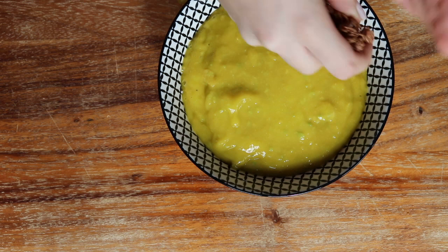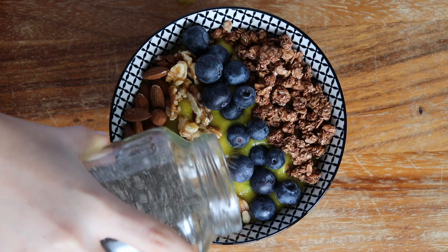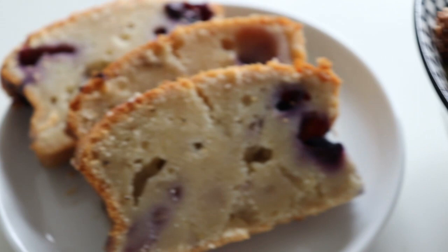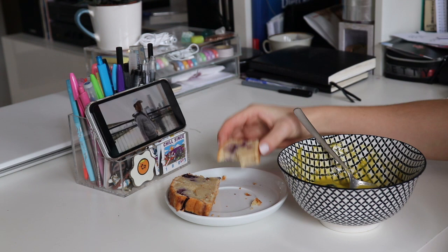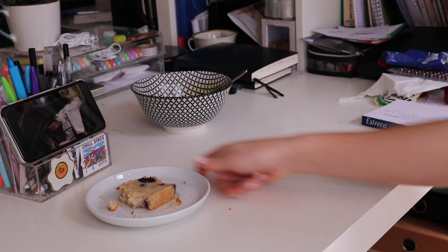almonds, walnuts, blueberries, and some chia seeds, but my toppings change every time with whatever we have at the house. I also ate some banana bread that I made the day before, and let me tell you that was such a good breakfast. I wish I would do it every morning but I'm just too lazy.